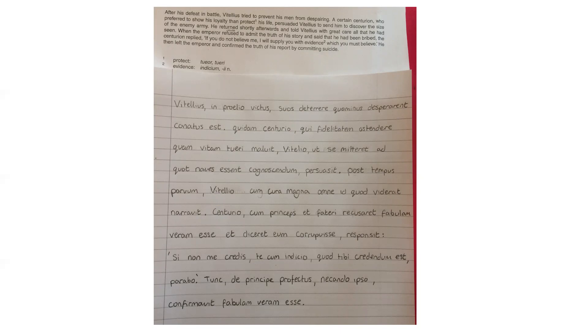Another great thing about prose composition is that there is never only one way to say something, so you can be really creative and flexible with the vocabulary you know.